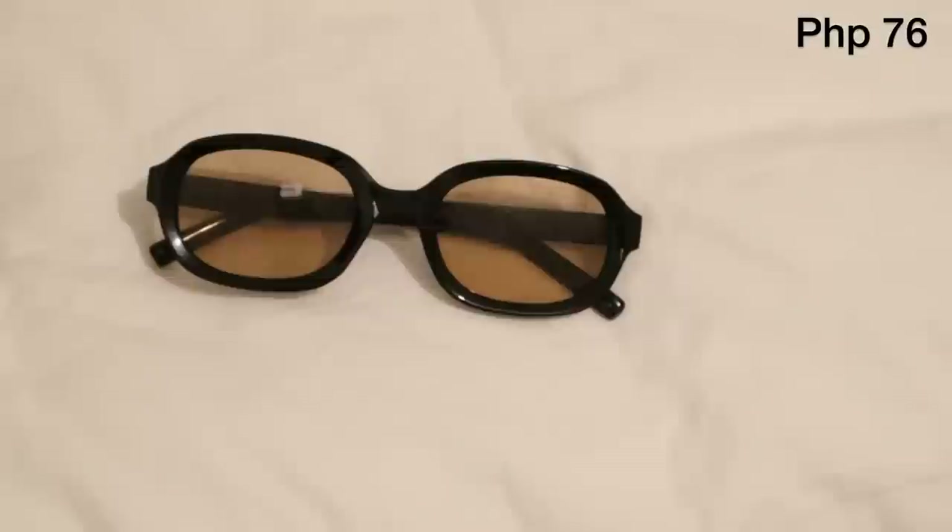First let's start with the sunnies. These are super affordable, promise. All three I got from the same shop. First will be this one — you might have seen this already on my Instagram. It's really cute, just a small sunnies with a black frame, with an orangey-yellowish tint. Super trendy!